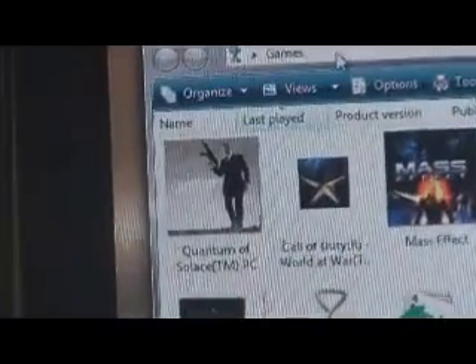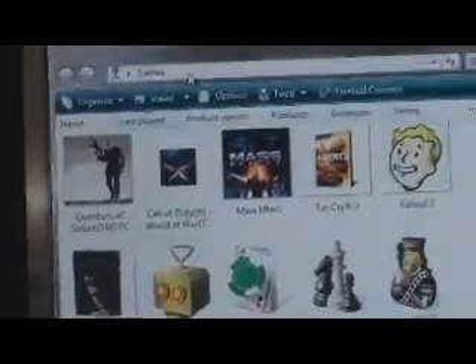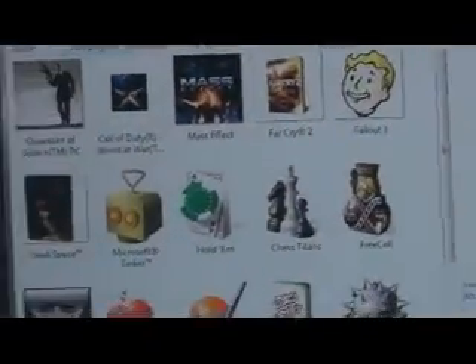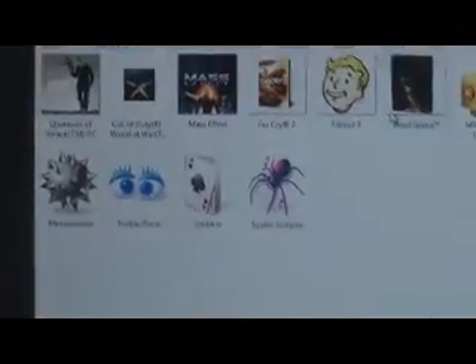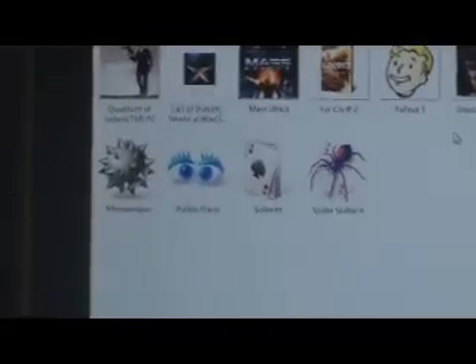Sorry about this — it's really hard to record at the same time. Let's run through the games installed. I have Call of Duty: World at War Beta, Mass Effect, Far Cry 2, Fallout 3 — amazing game — Microsoft Tinker, and all the basic apps that come with Vista. Also Grid, which is pretty fun to play online.